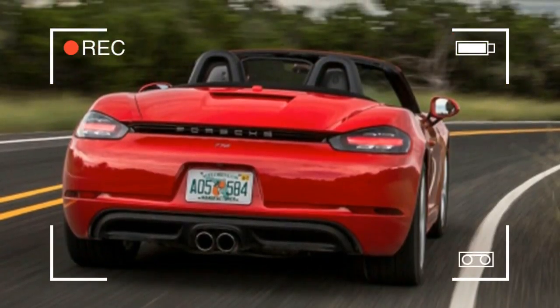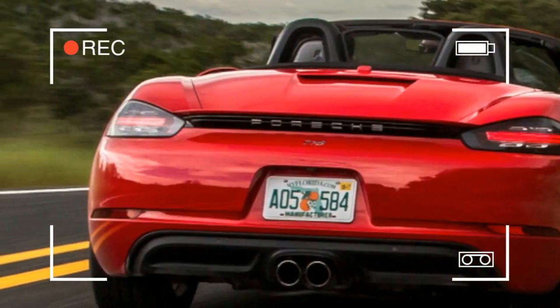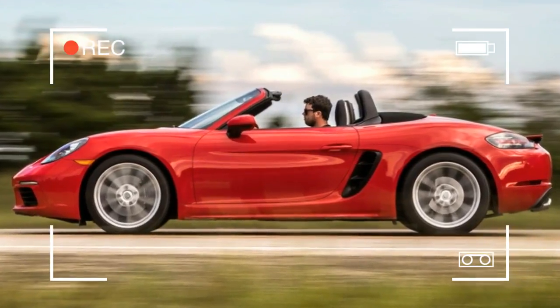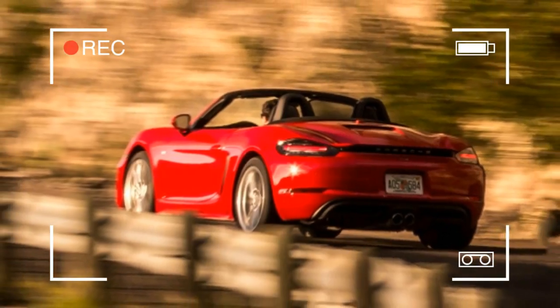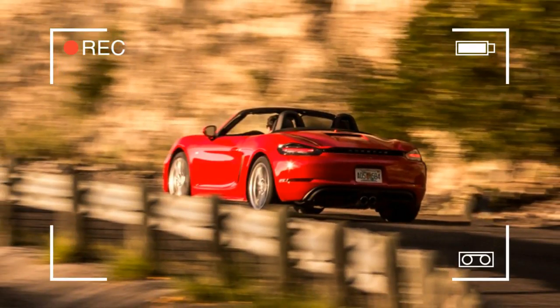Which brings us to the 2017 Porsche 718 Boxster — that is the real reason we're in Austin. It's the latest version of the brand's 20-year-old mid-engine roadster, now featuring a numbered middle name borrowed from one of those pretty classic Porsches from the late 1950s and early 60s.